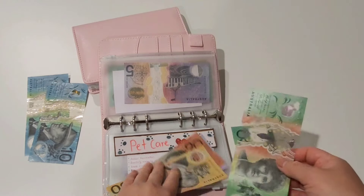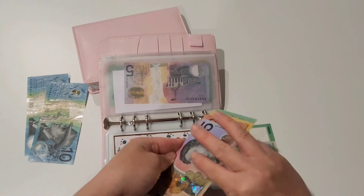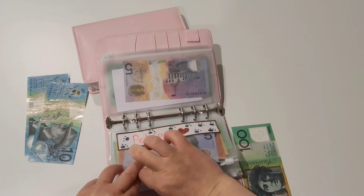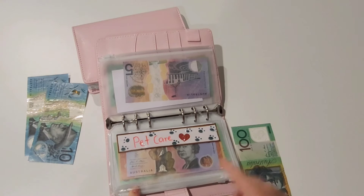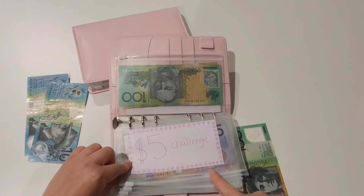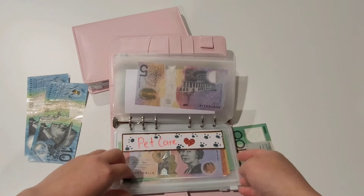I'll do this big cash stuffing once a month and then probably another update every two weeks to share the status of my budget. Just bear in mind, in between I may cash stuff other envelopes that aren't filmed — for example, I did cash stuff the gift envelope in the second binder but didn't film that because I only stuffed one envelope, which isn't really much content.